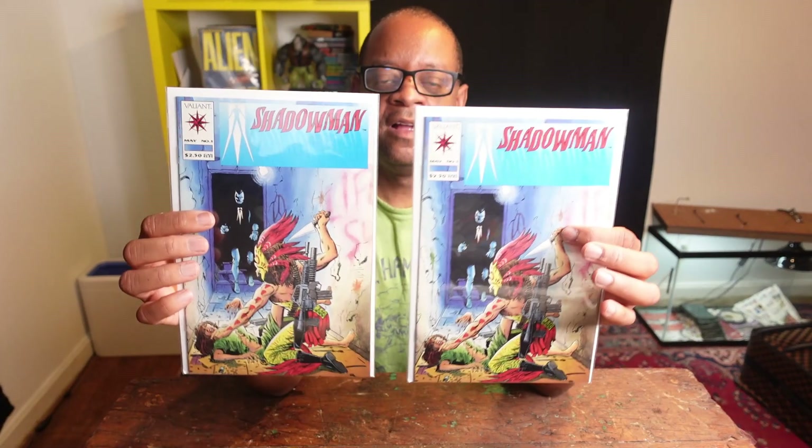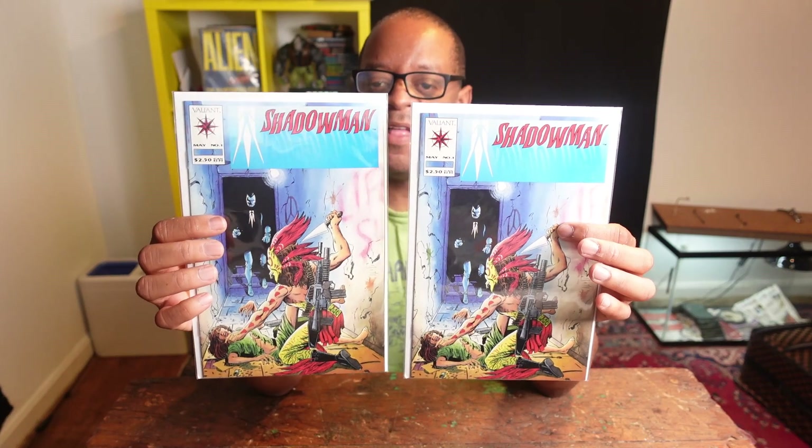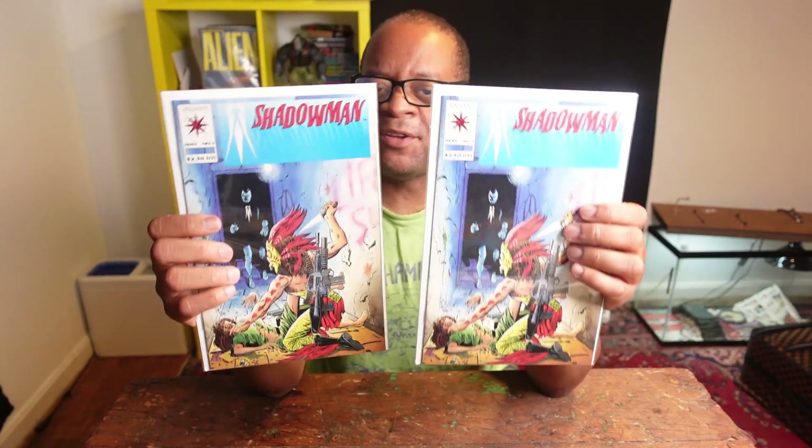I found these two — Shadow Man number 1, Valiant, early 90s, pre-Unity. I've always loved this cover. For a dollar a piece, I'll buy these all day long. I wish I found more, and I wish I found a Harbinger 1 too, but I'm happy to find these. This is a good spec. The Valiant Universe — we've already seen Bloodshot and it didn't do that well. Are we ever going to see Shadow Man? I don't know.